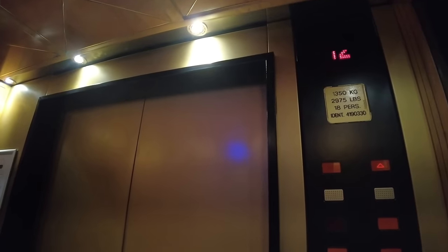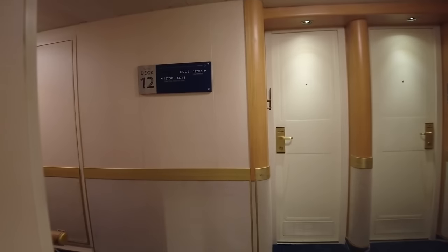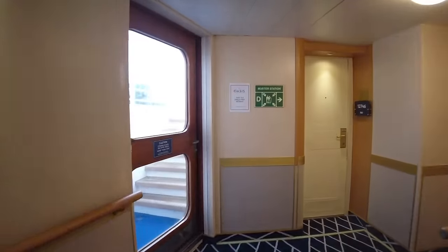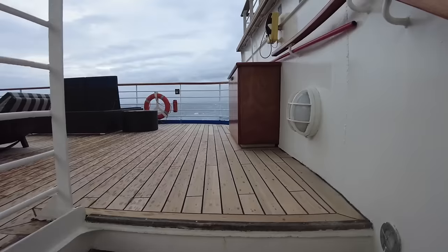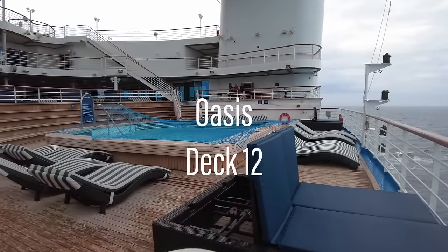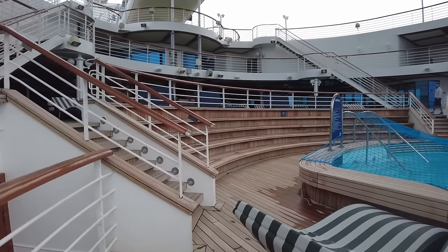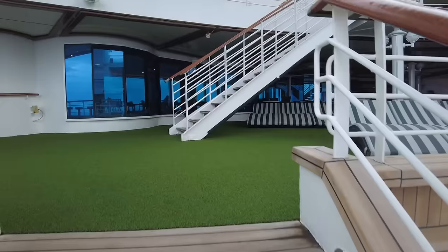Now we'll head right up to the adults-only Oasis, accessing it via a little-known route via Deck 12 aft. Offering its own pool, as well as a bar and ample deck space, this adults-only retreat is split across several of Pacific Adventure's terraced aft decks. The Altitude Nightclub, which we'll see at the end of this tour, towers high above on Deck 18.